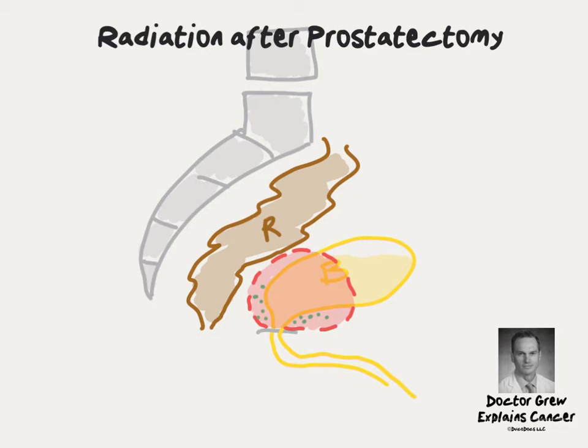The side effects of radiation therapy in this setting are determined by which organs are in the region. The rectum is just behind the region of radiation, and the bladder sits in some cases right inside the radiation field. Therefore, the most common side effects of radiation after prostatectomy are bowel irritation and urinary irritation.